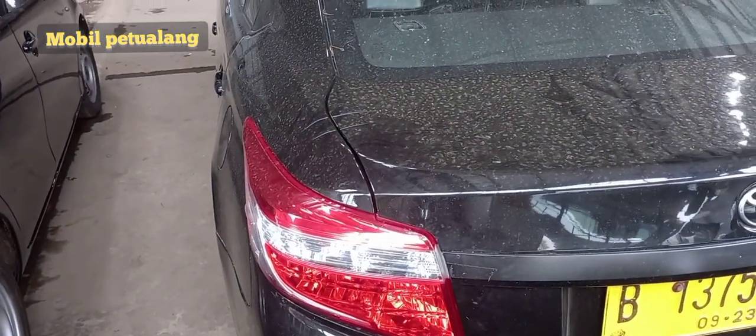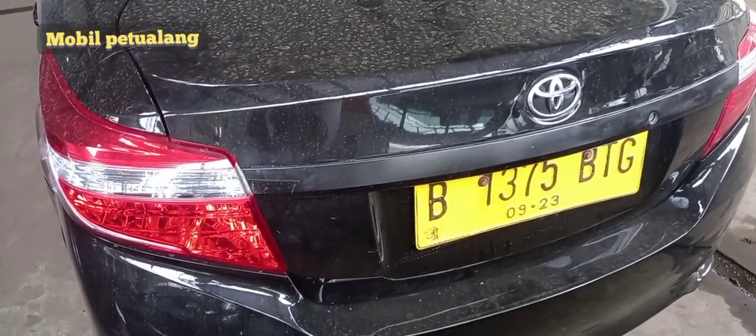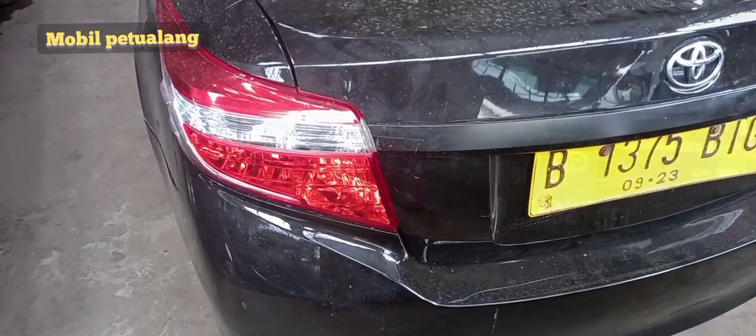Lanjut di bagian belakangnya. Kondisi standarnya belum terpasang emblem Vios Tipe G, kamera mundur juga belum terpasang, dan platnya masih kuning.